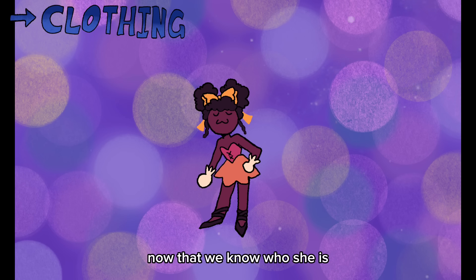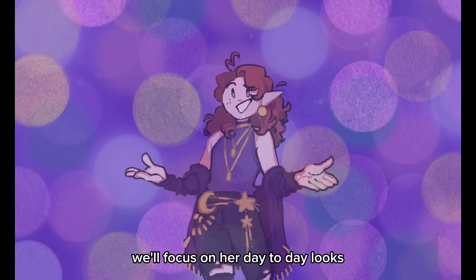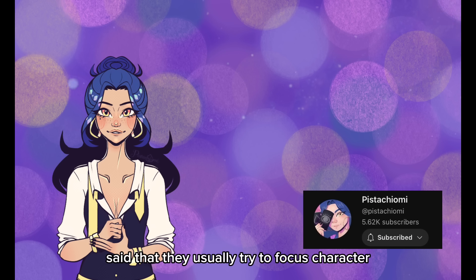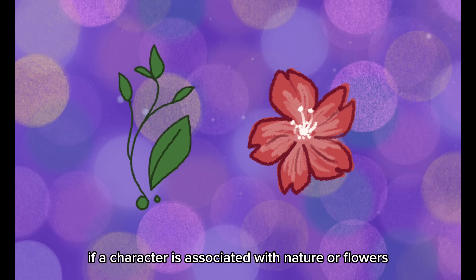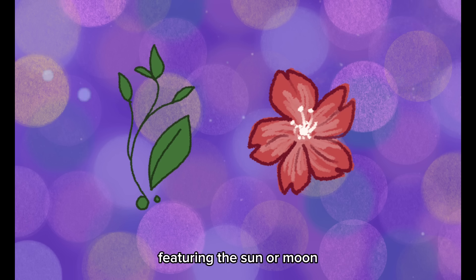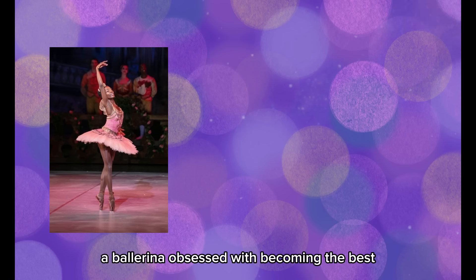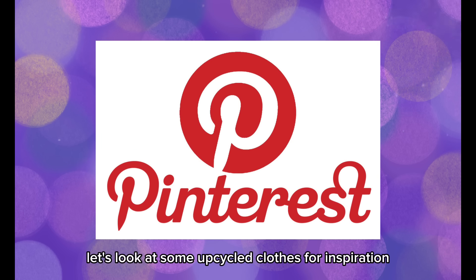Now Ballerina Girl has a base to work from — she has a lot more nuance as a character. Let's go back to clothing now that we know who she is. We made a little standard ballet costume, but realistically it will change from play to play, so we'll focus on her day-to-day looks. One of my friends, Pistachiyomi, said they usually try to focus character designs around one statement piece and center the rest of the design on that. You can give the clothing elements featuring the sun or moon, darker themes, animal or bug themes, even holidays. Ballerina Girl upcycles thrifted clothing to save money, so let's look at some upcycled clothes for inspiration.